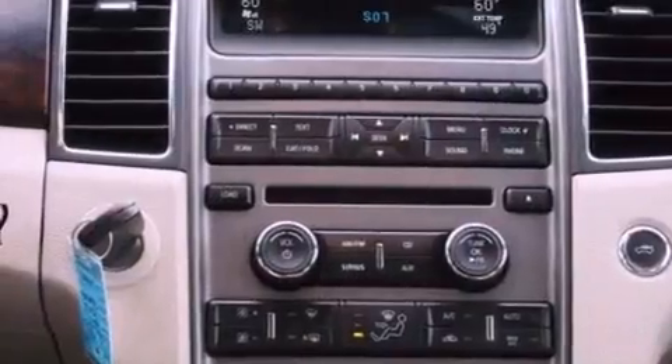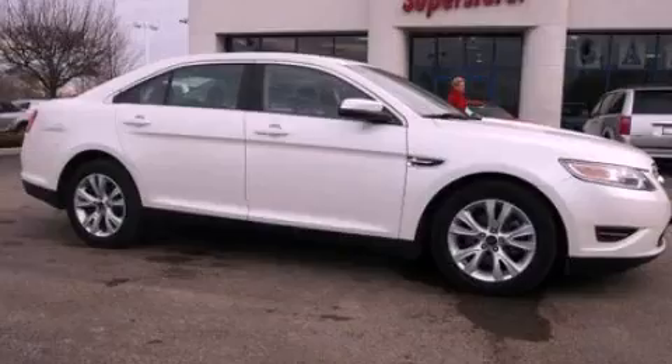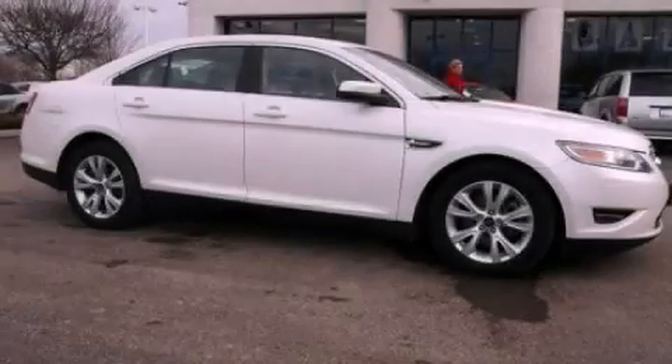With an EPA estimated rating of 27 miles per gallon on the highway, this automobile pays off in the long run. Stop by today and test drive this vehicle for yourself.